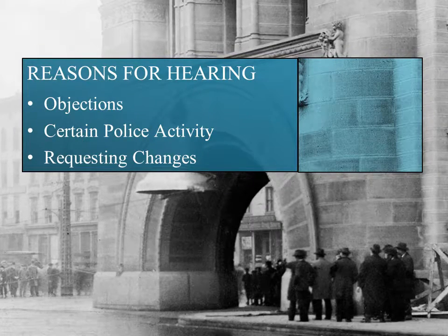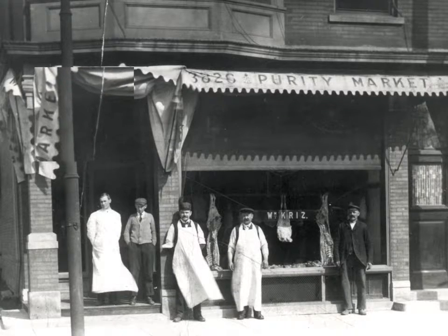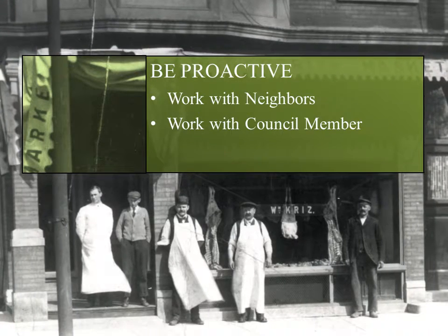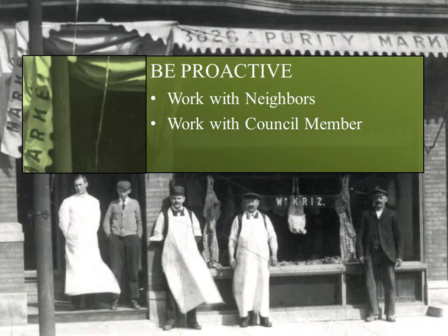And remember, there are no Common Council meetings in the month of August. Finally, be proactive. Even if you have been operating successfully, it's always a good practice to work with your neighbors and local council member. Take steps to ensure that you are their first point of contact. License renewal is a great opportunity to facilitate this process.